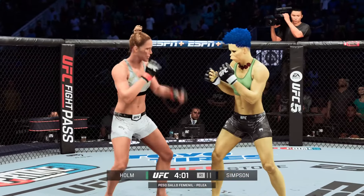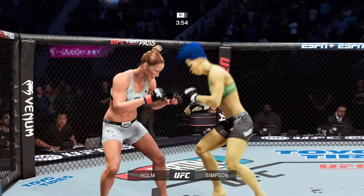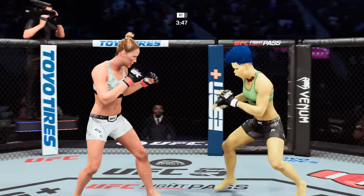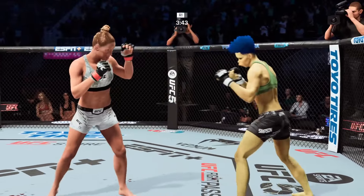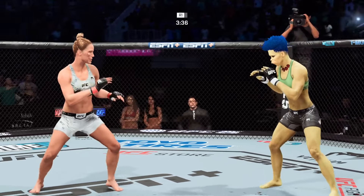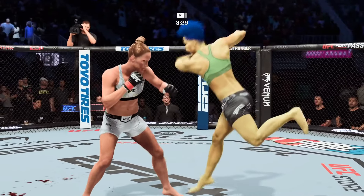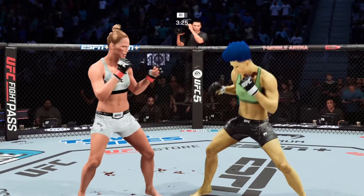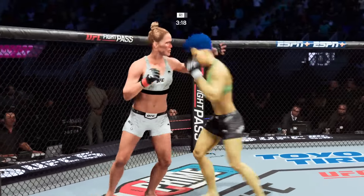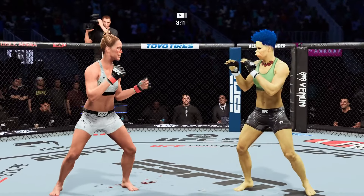Fast pace here in the early going, big strikes being thrown. Nice jab there by Holly Holm. Not much behind the takedown offering there — she stuffs the takedown without issue. Good defense. Holm gets tattooed by that straight punch. High-level stuff on the counter — she waited for her opponent to engage. Big elbows. These women are delivering for fight fans around the world. What a start to this fight!